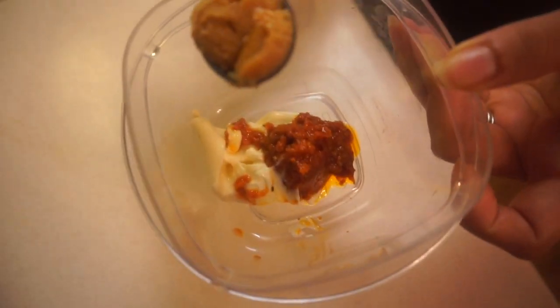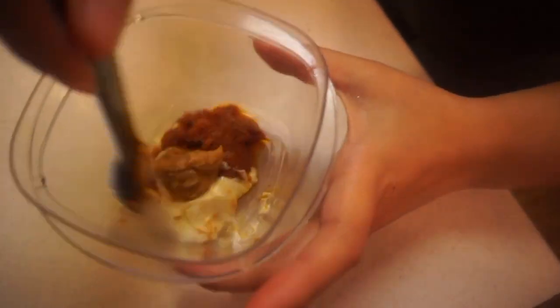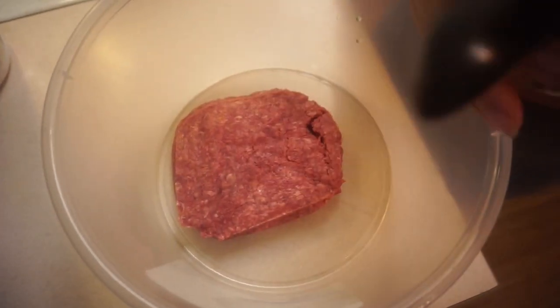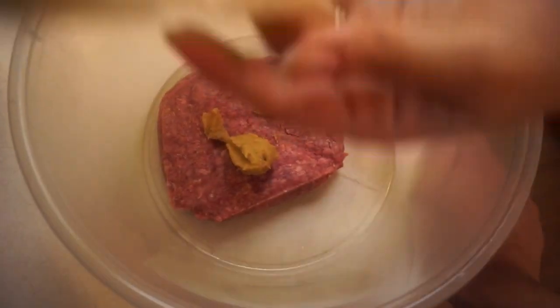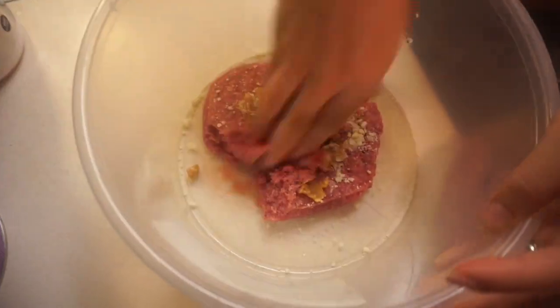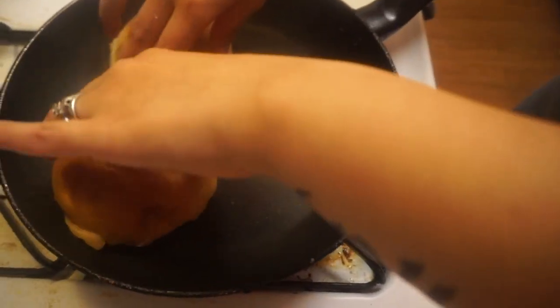Now I'm adding in one teaspoon of the miso paste and mixing it all together. I have the ground beef here — I'm gonna put in the remaining miso paste and take half of the parmesan cheese, saving the other half for the fries. Just combine that with your hands, then place the patty facing down in the pan until it's nice and golden brown.